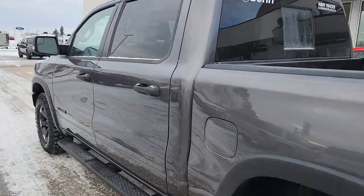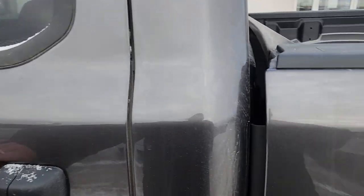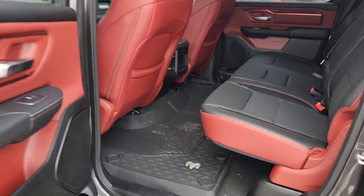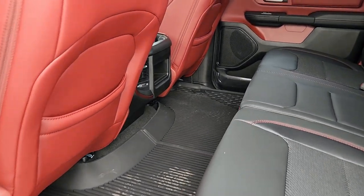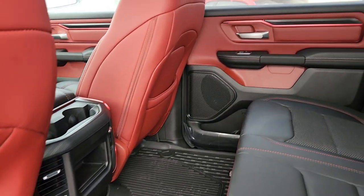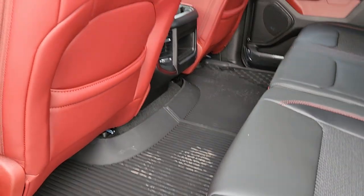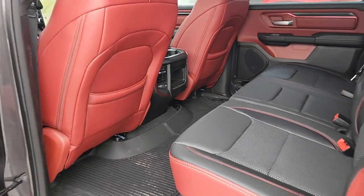So in the back, look at this — I absolutely adore the red leather. Having full all-weather floor mats is always a bonus.